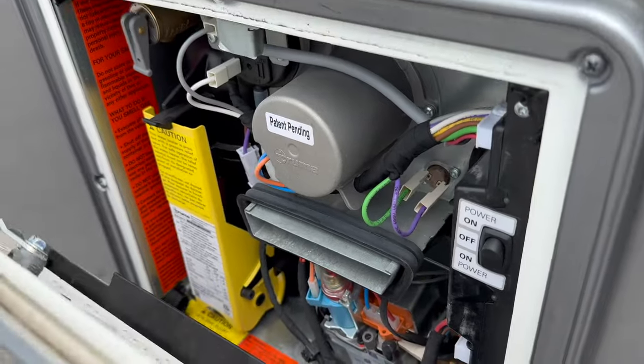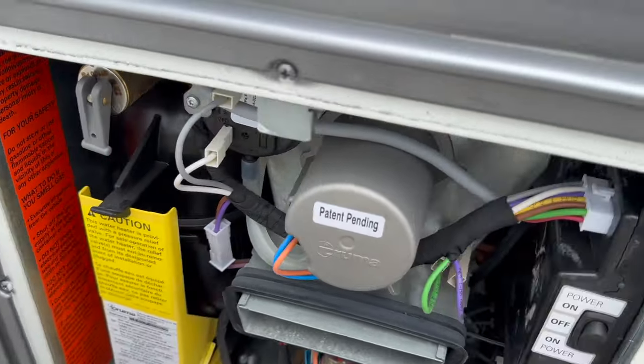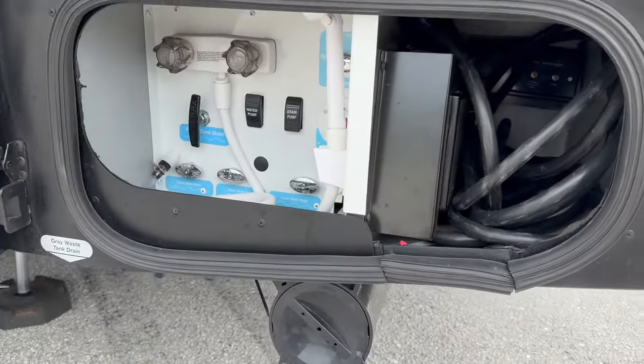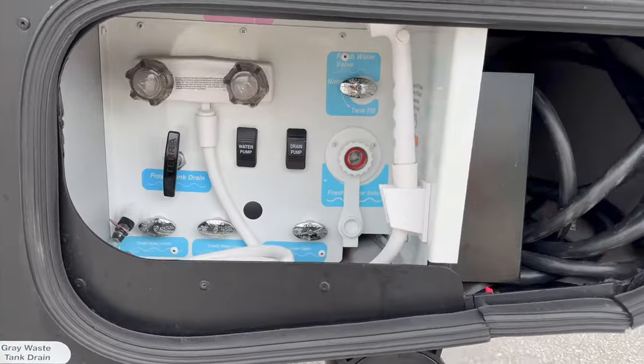We have the Truma instant-on hot water heater here. And here's the outside shower and the fill.